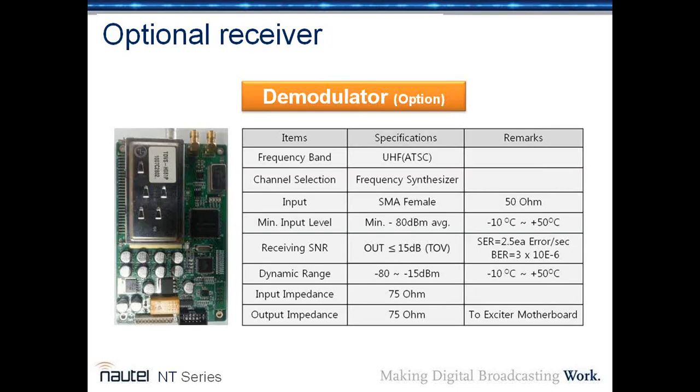The optional ATSC demodulator or receiver brings in the RF signal of a station it's repeating, then sends out the video signal to the transmitter for remodulation and broadcasting.